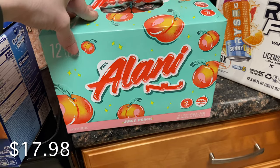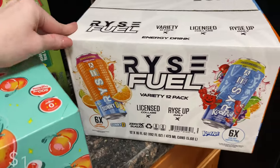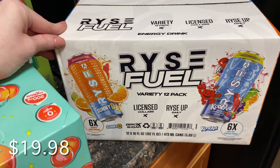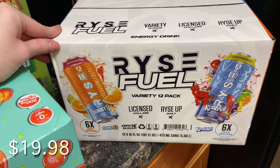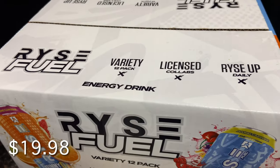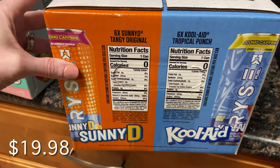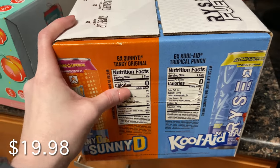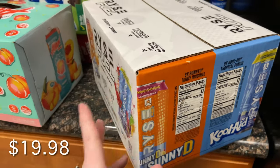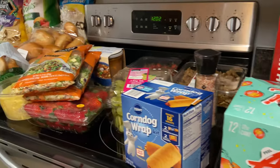The Alani Nu — Russell drinks these and they had the peach flavor so I got that one. I also got the Sunny D and Kool-Aid Rise Fuel. These are zero calories, while the Alani's are 10. These are bigger at 16 ounces versus 12 for Alani's. Who knows — he might have a new favorite. And that is my Sam's Club haul!